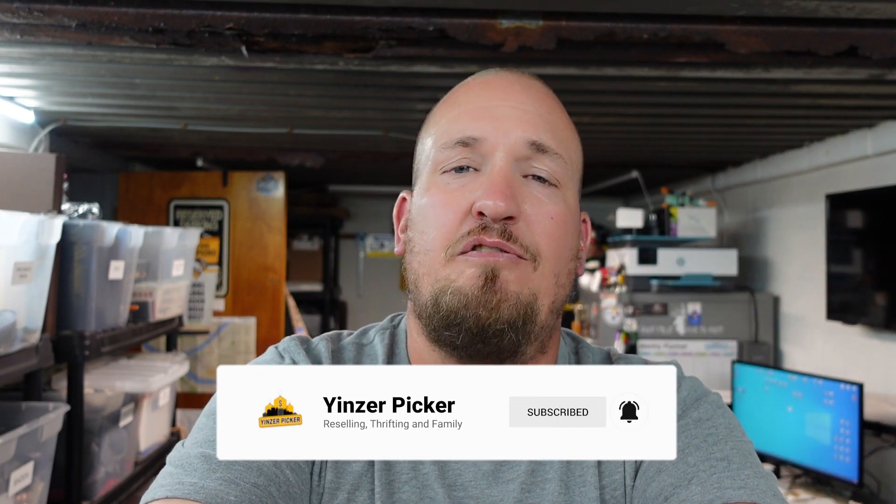That was our haul from our Marshall's and Ross trip — two Marshall's, one Ross. Now might be the time to start checking your stores; it seems like they're switching over merchandise for winter, getting away from summer stuff. Check for candles, perfume, and toys — toys are really good pickups a lot of times. If you enjoyed this video, hit that subscribe button so you're notified when we post other videos like this. Until next time, see you later!